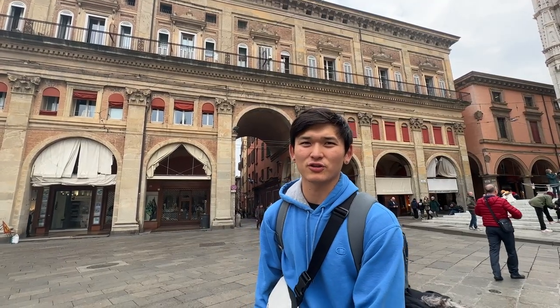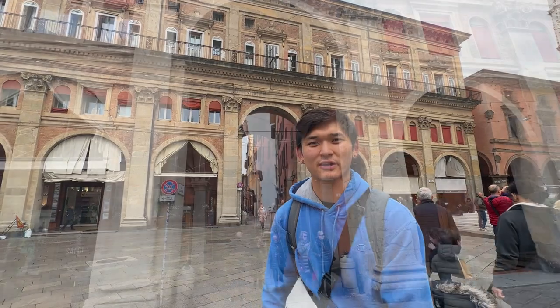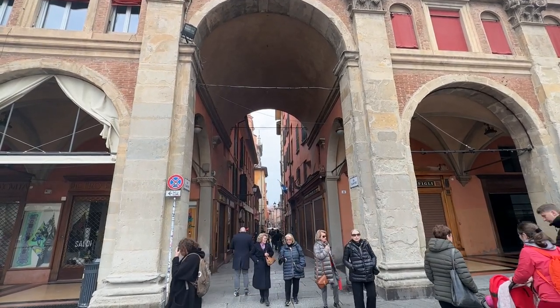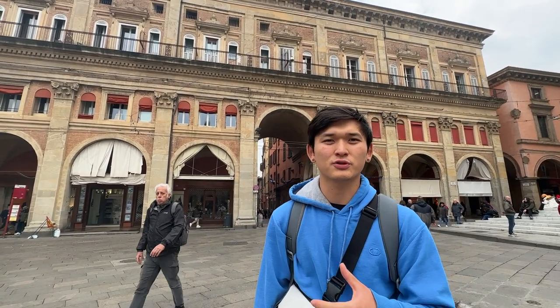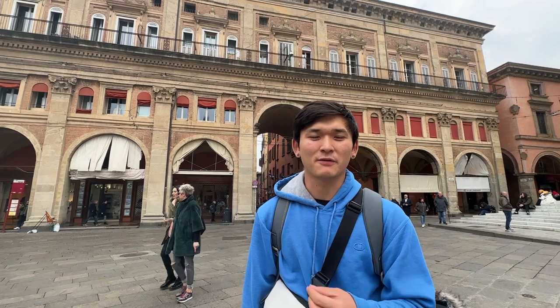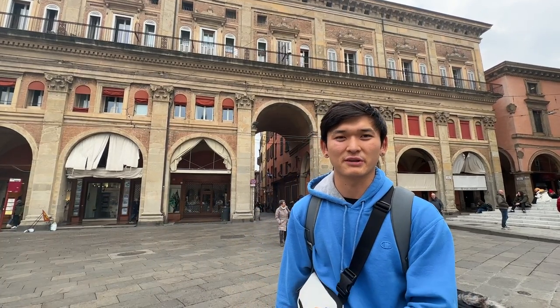As we leave Piazza Maggiore, I'm going to head through these arches right here, which will take us to a part of Bologna's city center known as Quadrilatero. It's narrow alleys that are home to people who specialize in different handicrafts, and some of them have been here for many generations — this tradition started since the medieval ages. We'll also see a combination of older architecture mixed with more modern architecture.